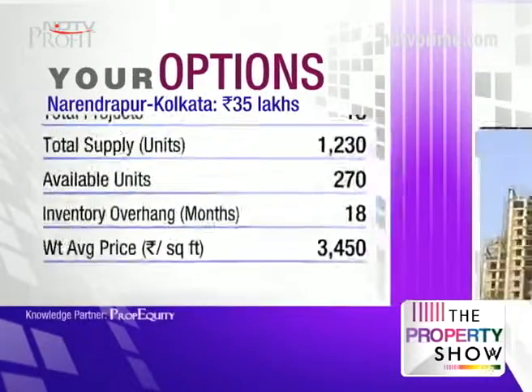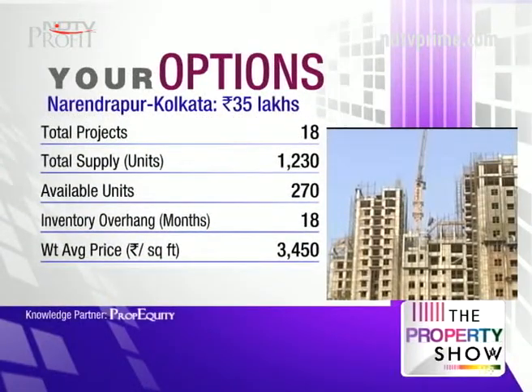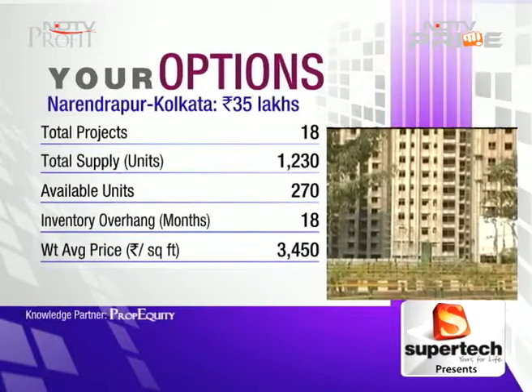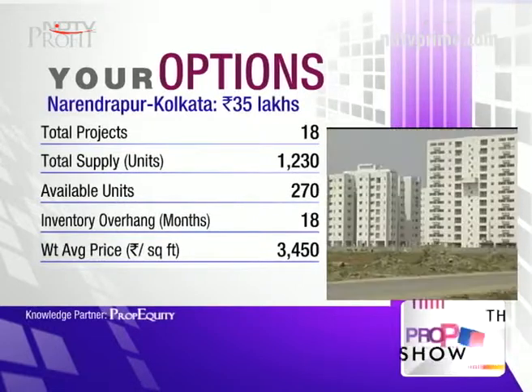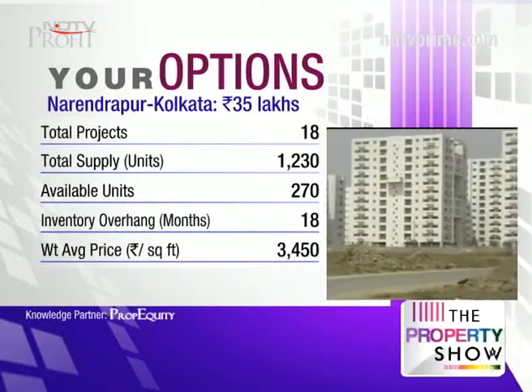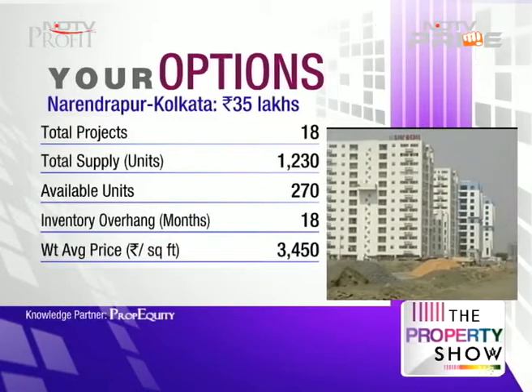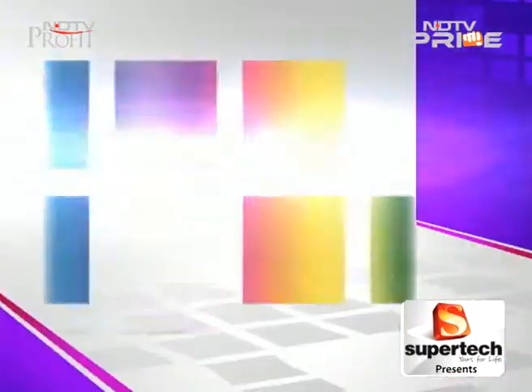Supply is quite limited in Narendrapur — only 18 months of inventory overhang. The average price is in line with the market at 3,450 rupees per square foot. Price appreciation has been reasonable at about seven and a half percent on an annualized basis.